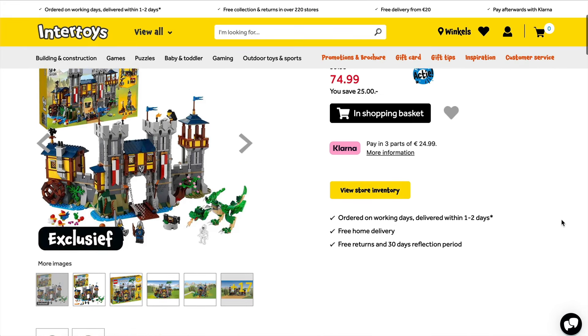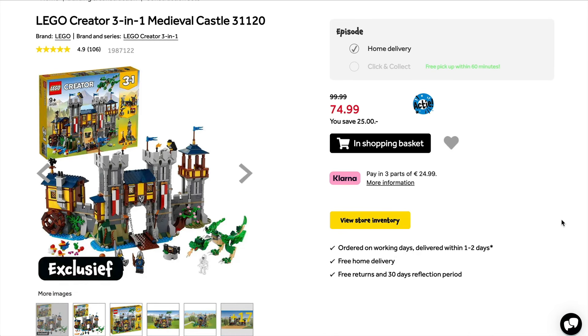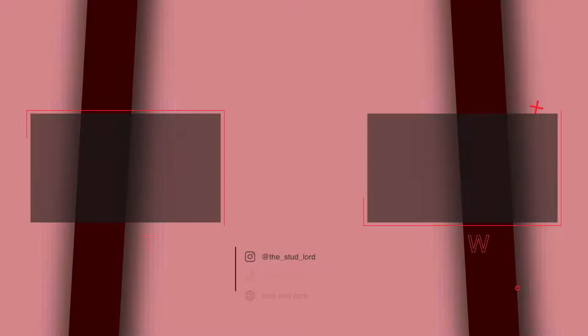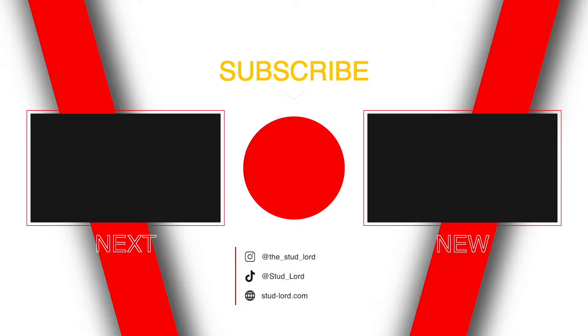That brings us to the end of my top picks for this week. Do make sure to subscribe with notifications on so you'll get notified when the video first lands and won't miss out on deals before they're taken down. Alternatively, if you'd like early access to this and even more special things, consider joining the channel as a member. Thank you very much for watching — look forward to seeing you on the next one.